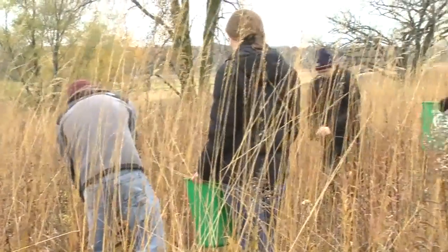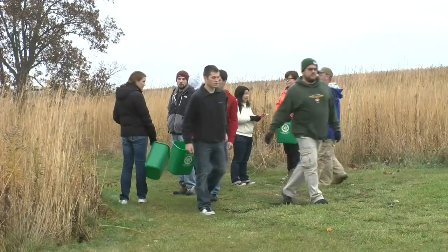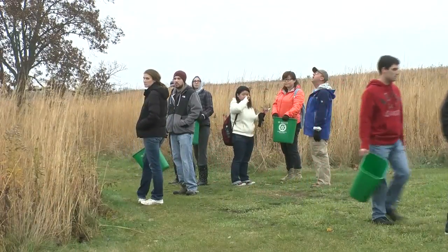Biology students, members of fraternities, and general volunteers showed up to the prairie seed collection on Friday, November 1st, to help preserve the native prairie plants for future generations to enjoy.